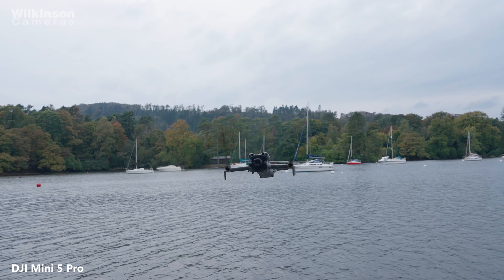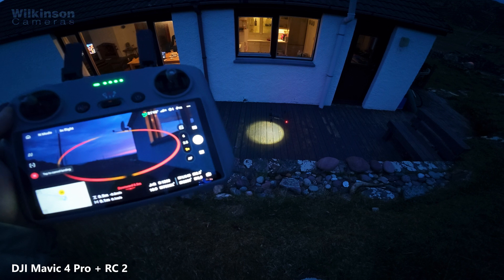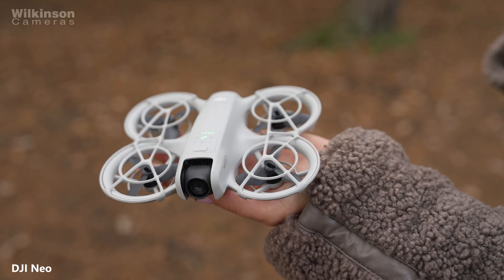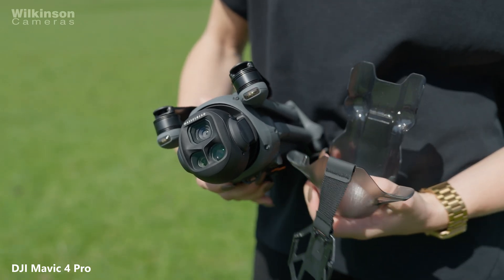Another important background change is that the CAA is becoming the UK's official market surveillance authority for drones. This doesn't affect how you fly day to day, but it does mean the CAA can check that drones sold in the UK meet safety standards. It's aimed at manufacturers and sellers, not hobby flyers, and it's designed to stop unsafe or non-compliant drones entering the market. The overall takeaway is that nothing is being done to catch people out. If you're flying responsibly, keeping your DJI drone up to date, and you've got the right ID for your setup, you're already most of the way there. If you're ever unsure, the CAA website is always the final word — it's worth checking it directly rather than relying on rumours or social media panic posts.